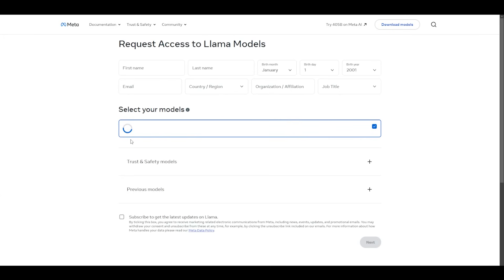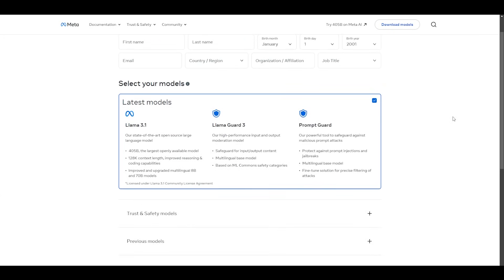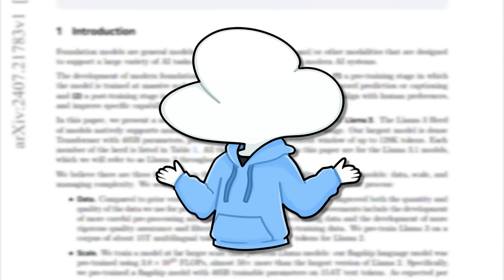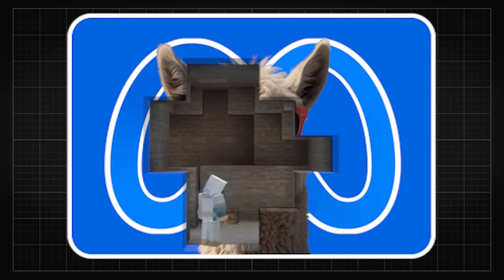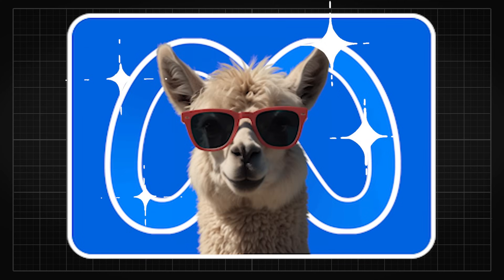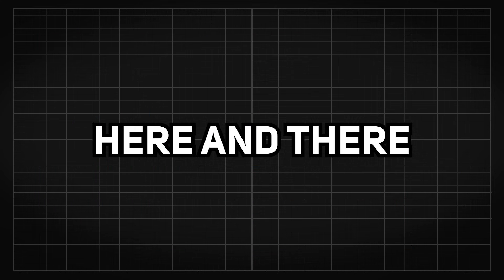Well, technically the model is already out there for you to download for free, so you don't really need to replicate it from scratch. But how detailed is the research really? If you can sit through this video, you would pretty much learn how a state-of-the-art AI chatbot is made from the ground up, along with some nuggets of wisdom here and there.